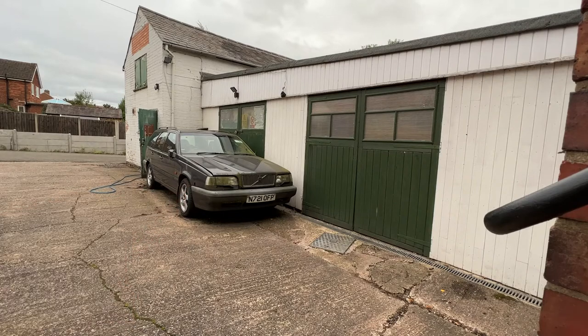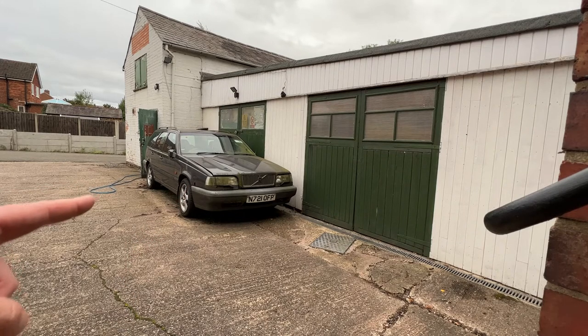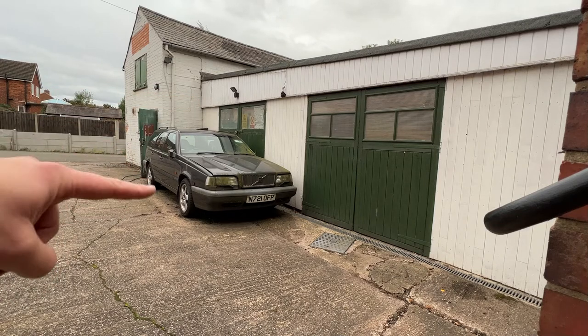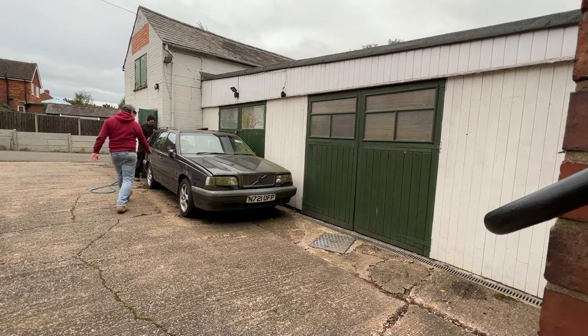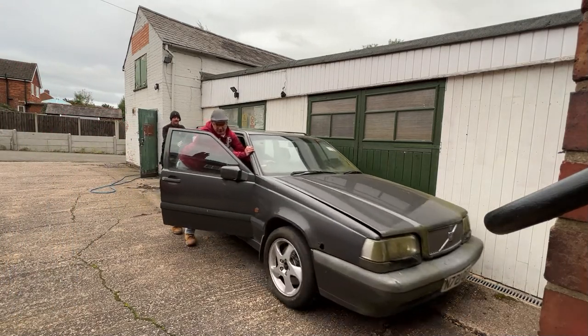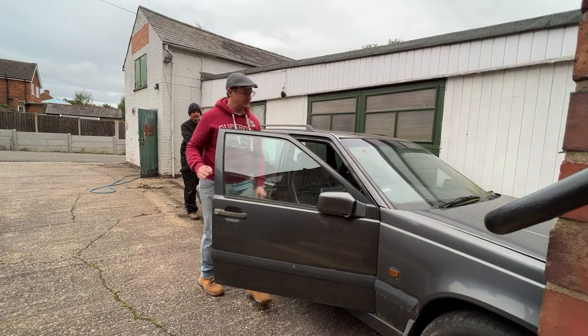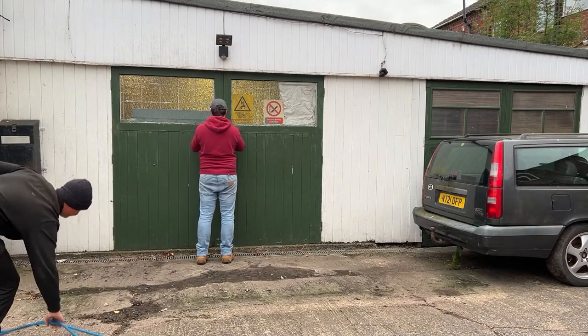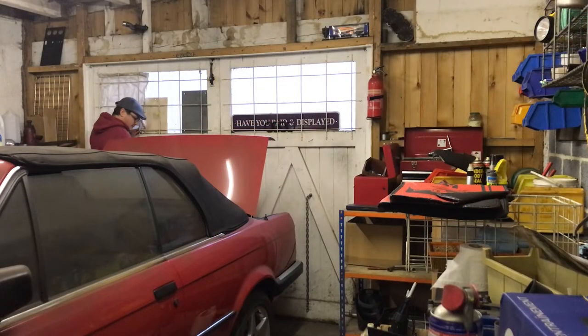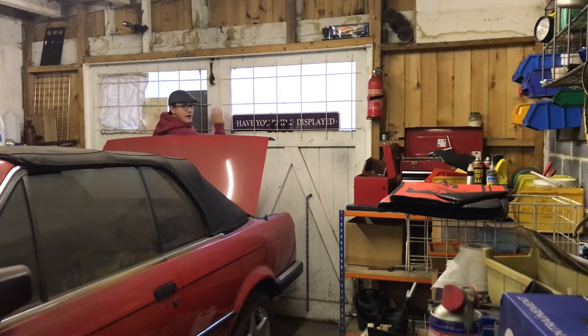So this is the Security Volvo I mentioned. It's a Volvo that acts as security for the workshop. I've got to unlock it, pump the tyres up — you can see I've already done most of that — and push it out of the way. First time the E30 has been moved in six years.